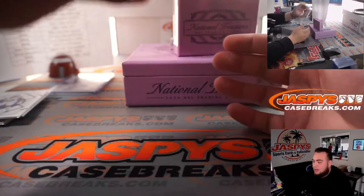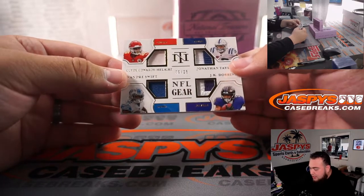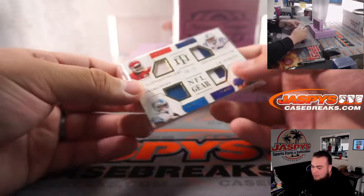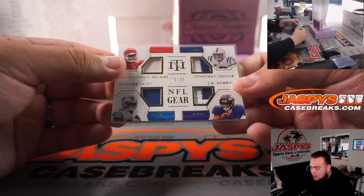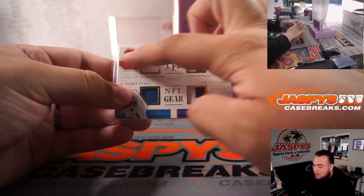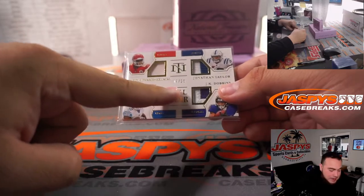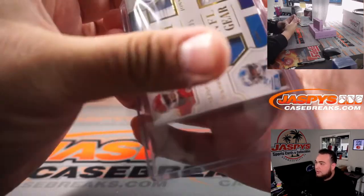How about this — quad relic that has the Chiefs, Clyde Edwards-Helaire, Jonathan Taylor for the Colts, DeAndre Swift for the Lions, and JK Dobbins for the Ravens. NFL gear, 9 out of 25. So the Chiefs go straight to Matt, Jonathan Taylor Colts goes straight to Sean. Lions is part of the RMB, and JK Dobbins is Ravens. If any one of those three teams wins, it goes straight to the customer. If the Lions win, it would go to RMB spot 9 — Sean Matic — so that'll be a randomizer at the end of the break.